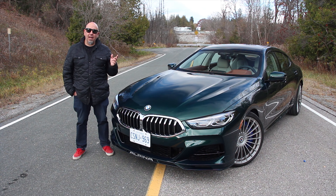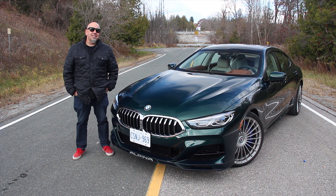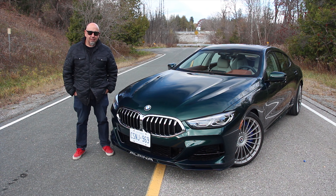Last year we tried BMW's M8 Competition Grand Coupe, but this is a completely different riff on the 8 Series. This is the Alpina B8. Let's go for a drive.